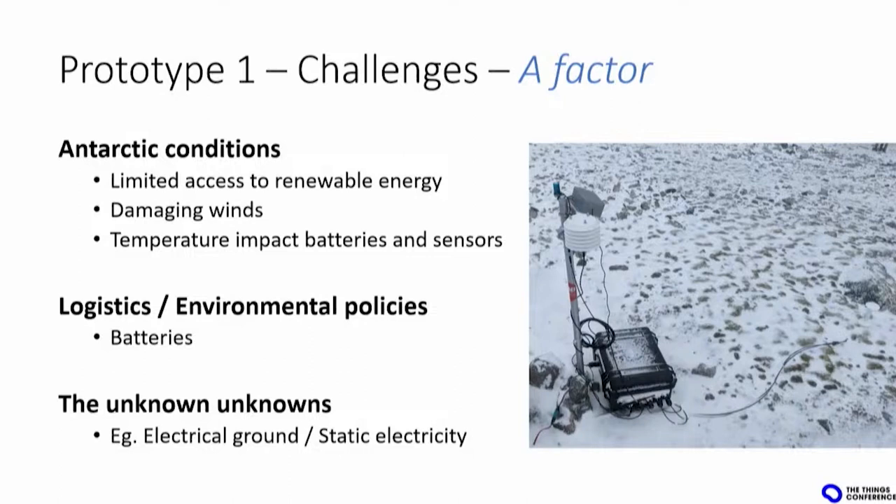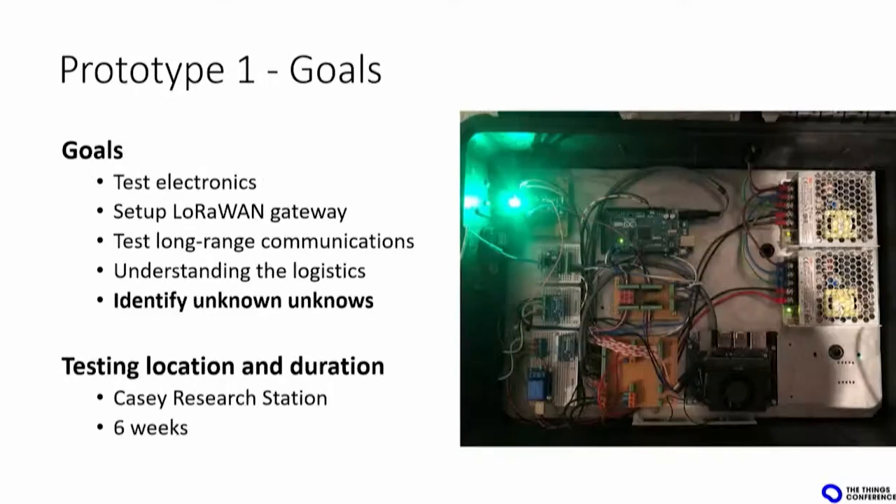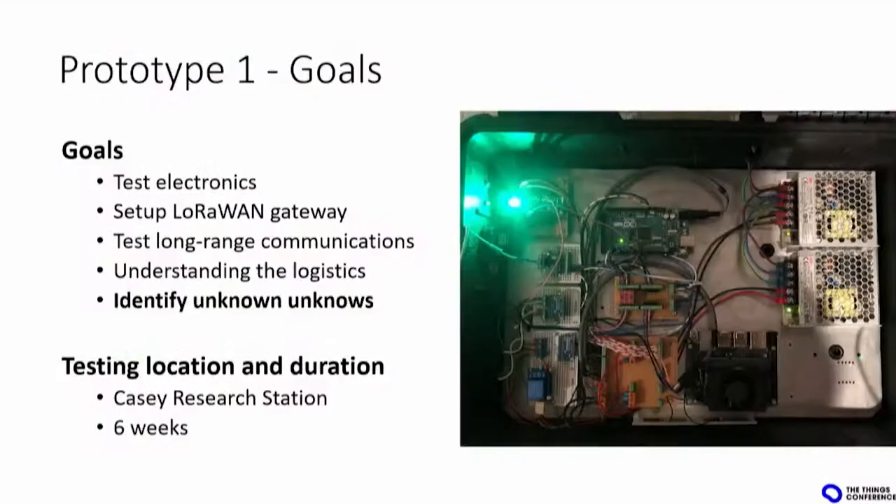Having said that, we could set some goals for the first prototype designed this year. The goal was to test the sensors, the electronics, the radio transmission. We also went there to set up the first LoRaWAN network over there, based on the Finx network, and we wanted to test the range of that communication network. We went there to understand the logistics, get used to the people there, and identify some of the unknowns.